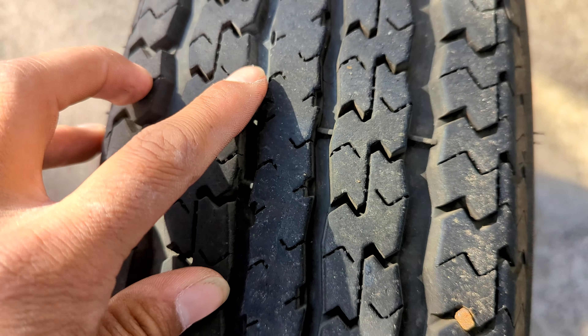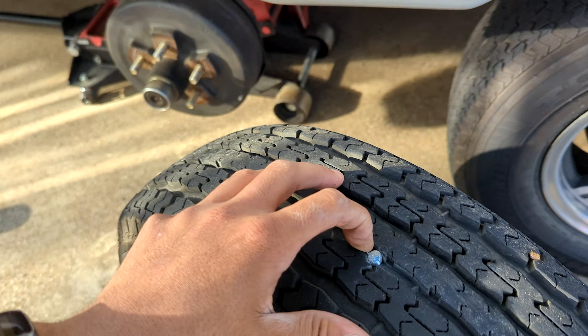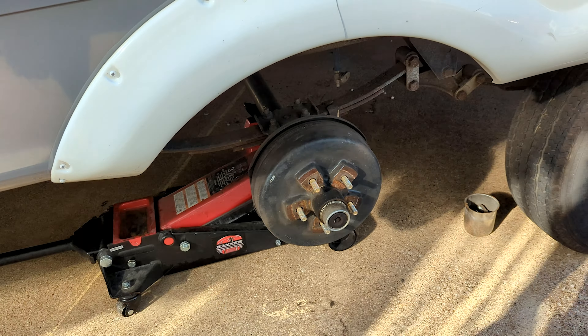So it looks like we got a screw that went in sideways. I used to work as a tire tech back in the day, and one thing that's really important is just because it's in a patchable area doesn't mean that it's fixable, because it could be at too much of an angle. Because of this, I already ordered the same exact tire a couple of days ago. So now we're going to take it to the shop that has that tire. If they can fix this tire, great. If they can't, I already have it.